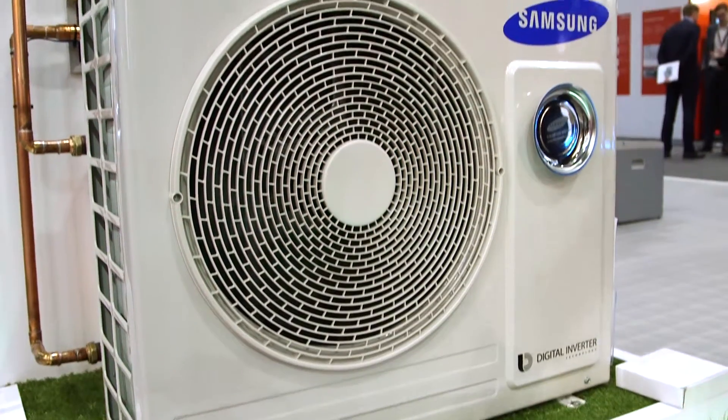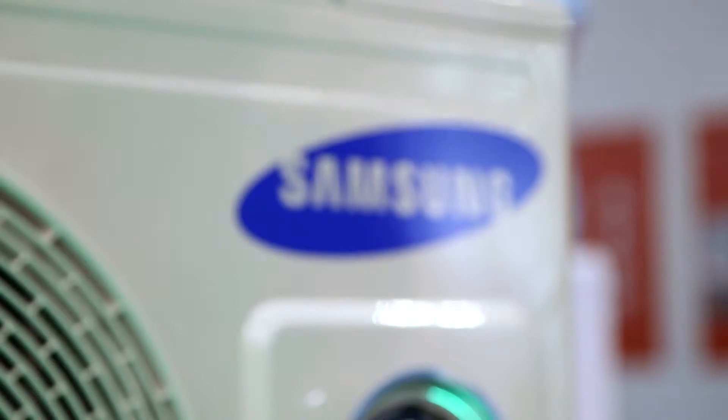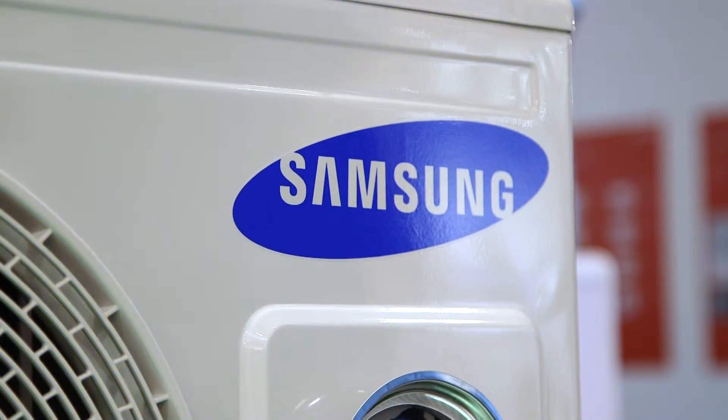Heat pumps are a simple solution to your heating needs. They can work in old and new houses, offer run cost savings, and are eligible for some government grants. If you're interested, please do get in touch with us.